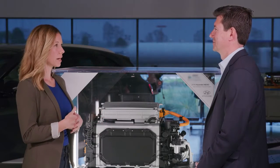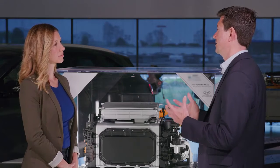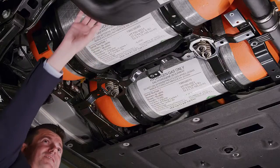So the vehicle doesn't require a bunch of heavy batteries to operate? Correct — electric vehicles store their energy in batteries, and those batteries can be large, heavy, and expensive. Instead of using those large batteries, we have three tanks in the Nexo that store compressed hydrogen, and those tanks are small enough that we do not need to intrude into the cargo space or the passenger space inside the vehicle.